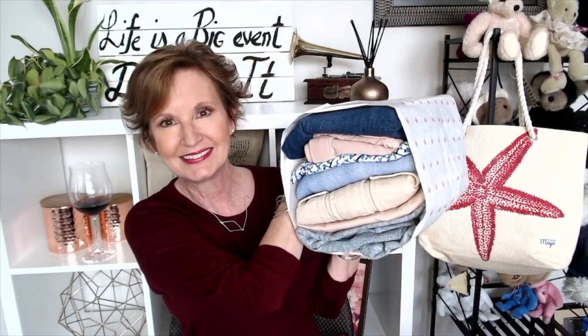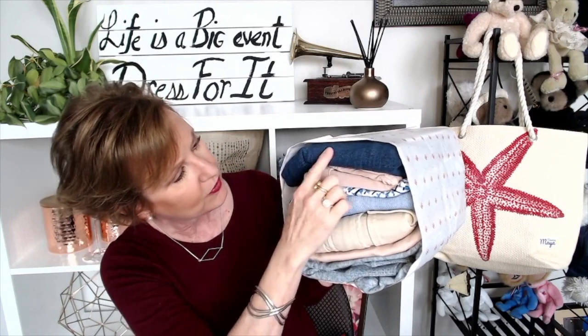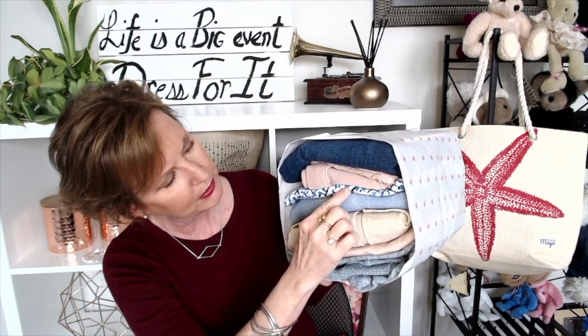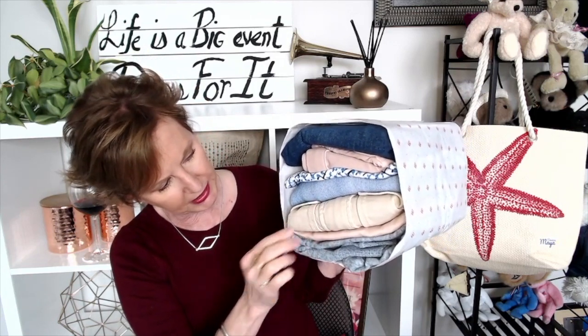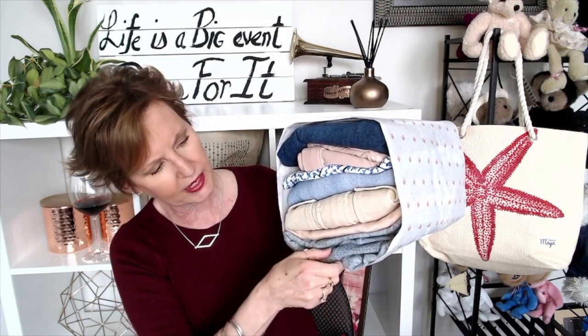They personalized the stickers — it says 'Style for Andrea.' It is a big heavy bundle. We've got some pretty colors: I love blue, blue is my favorite color. There's some denim, some pink, a pretty blue and black and gray and white pattern, a blue sweater, what looks like a jacket in a blush color, and a gray soft fuzzy thing. I'm excited!